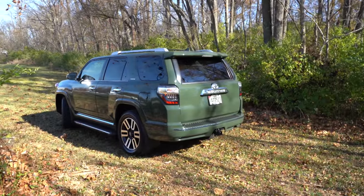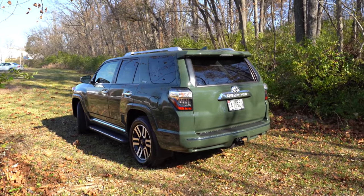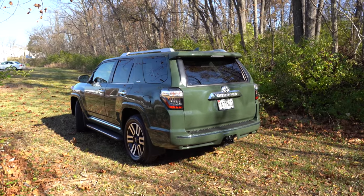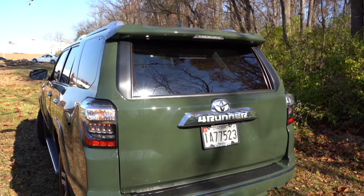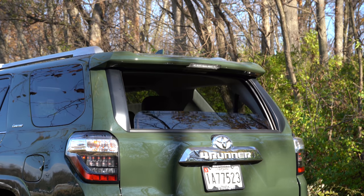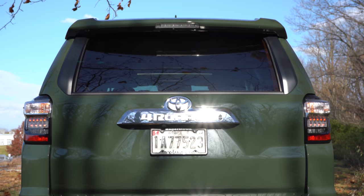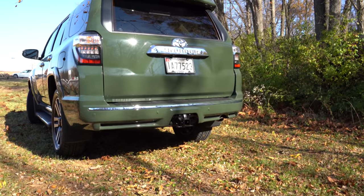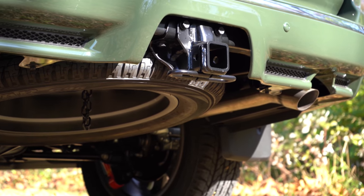Swinging around back, you get a nice angle of that Army Green color. Starting up top there's a body-colored shark fin antenna, then a rear spoiler with an integrated brake light, and just below that a rear window wiper actually tucked underneath that rear spoiler. The reason for that is because the rear glass opens and closes — one of the coolest things about the ForeRunner, controlled by a button near the shifter. Very few SUVs have a rear window that can open like that. LED taillights come standard, and there is a single exhaust outlet integrated into the rear bumper on the passenger side.